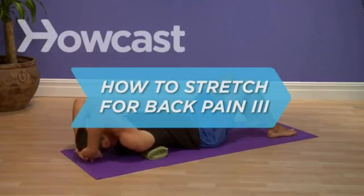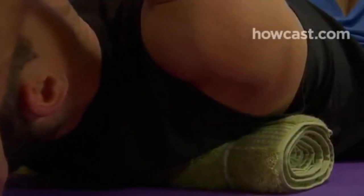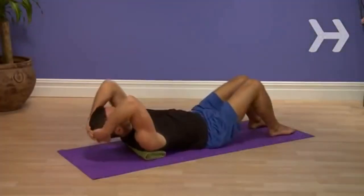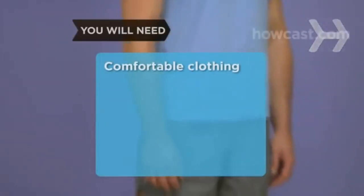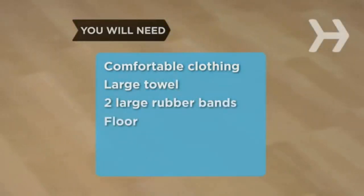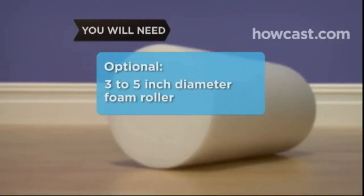How to Stretch for Back Pain: Upper Back Spine Roller. If you work at a desk all day, you probably have poor posture, and if you have poor posture, you probably have upper back pain. This stretch can work out the kinks — just don't hold back. You will need comfortable clothes, a large towel, two large rubber bands, and a floor. Optional: a 3 to 5 inch diameter foam roller.